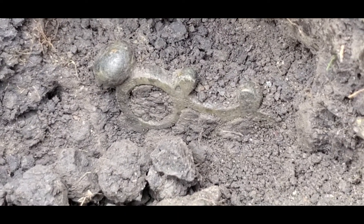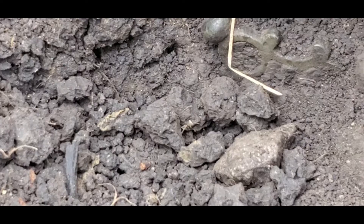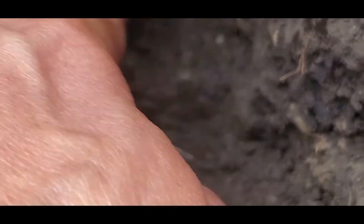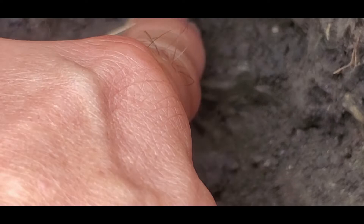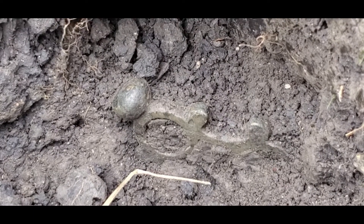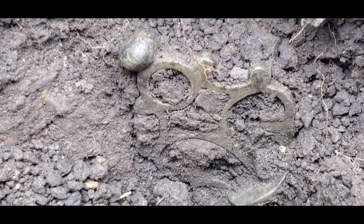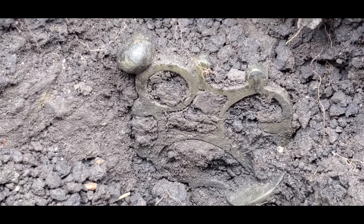Hey, can you see it? This is really deep. This is something nice and it's deep — I need to be careful not to break it. It looks like something nice and different. You can see more now. This is something ornate.